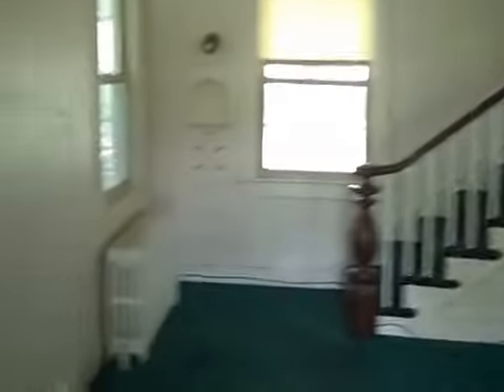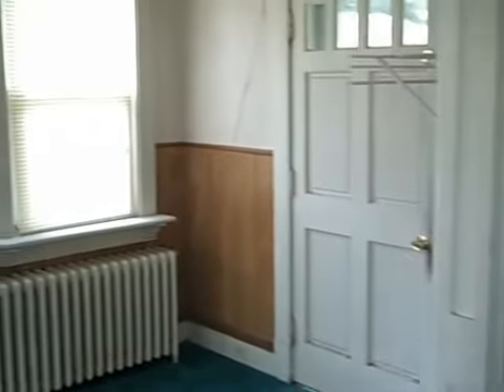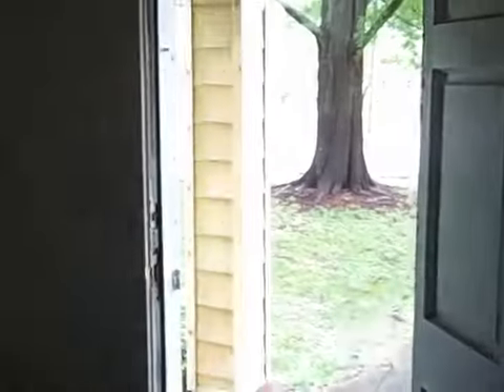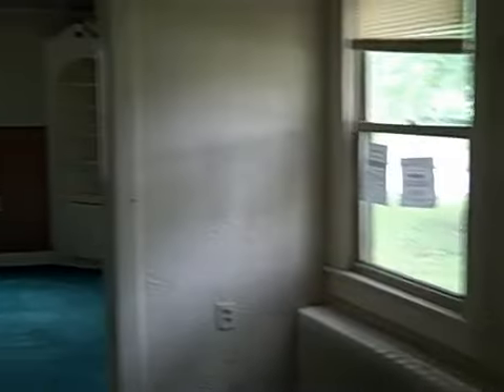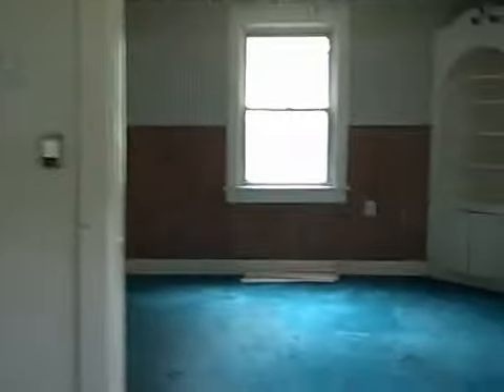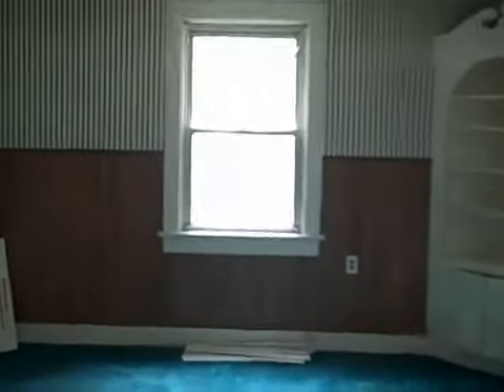I wanted to show everybody — I'm trying this new recording to show what it looks like pre-rehab. Once again, this is one of those older properties that's really chopped up, not configured well for today's times. Hence why it's probably been sitting on the market for such a long time.